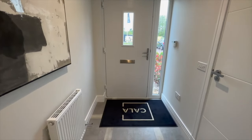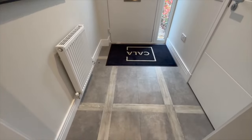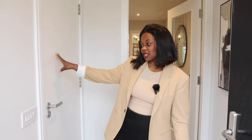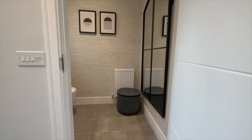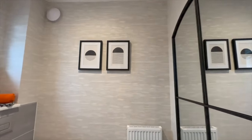As you enter this beautiful property, you are greeted by a large hallway - I love the color, it's black. You can utilize this space for your shoes or jackets. Something I love about this house is the fact that the downstairs toilet is right here - it's a simple downstairs toilet, decent size.